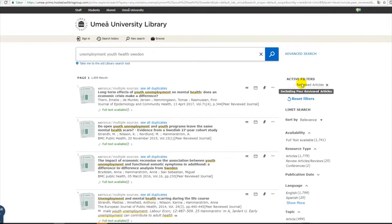Based upon the keywords and the filters used, I retrieve 1,808 results. In the list of results we can see information about each article, for instance: title of article, authors, name of journal, and other information.